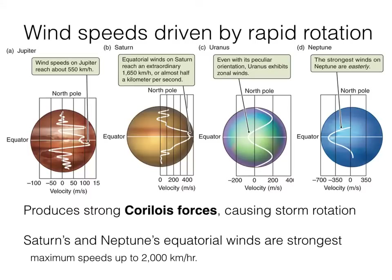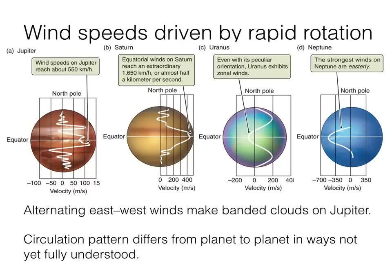Wind speeds are strongest near the equators of the planets, since those parts of the planet are rotating the fastest. On Jupiter, the alternating east-west speeds of these bands — as you can see in the illustration — produce the strong banded clouds. It's a little less pronounced on Saturn, but the same principle applies.